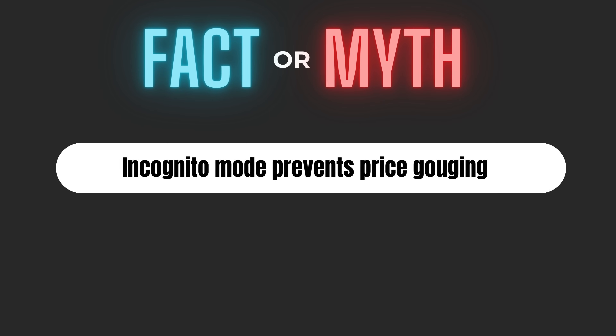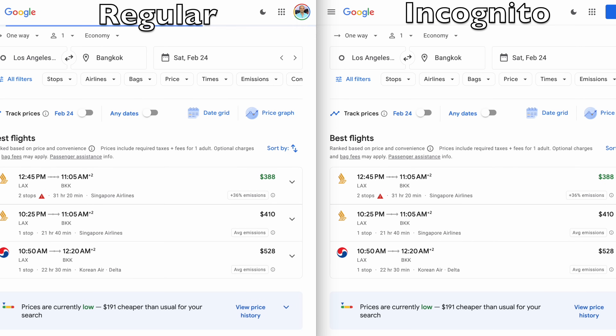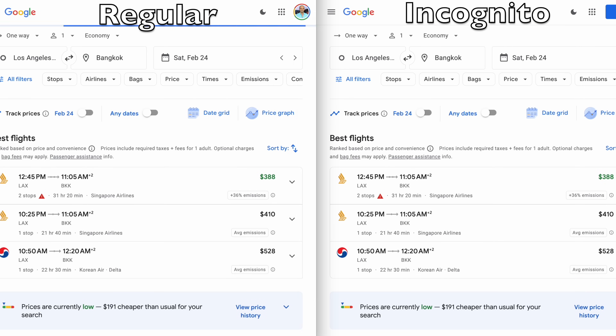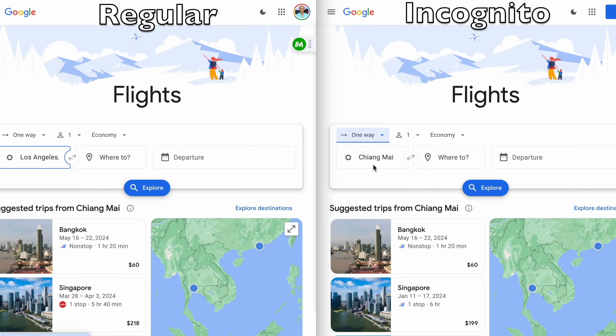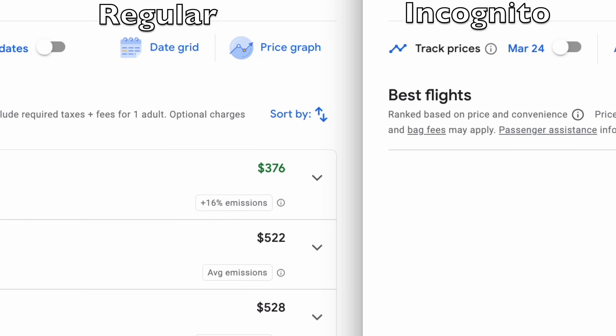I'm sure you've been there — searching for flights and every click seems to drive up the price. So you switch to incognito mode thinking you outsmarted the system. But have you really? Let's run a test. On one side, regular browsing. On the other, incognito. Same flights, same times, searched 50 times. As you can see, the prices are the same. In fact, after 20 searches, I actually opened up new windows just to retest and the price actually dropped.